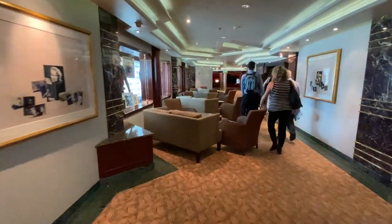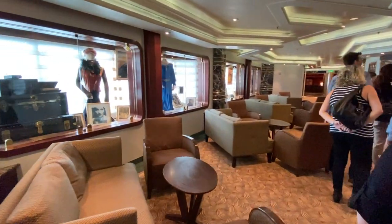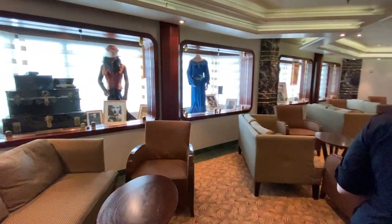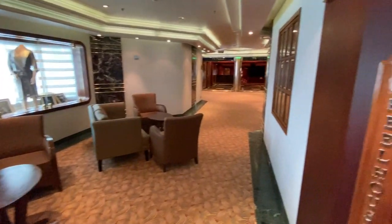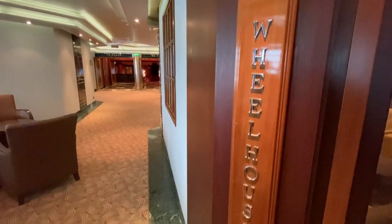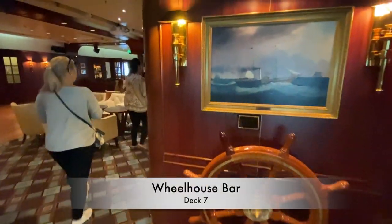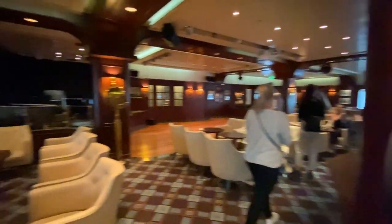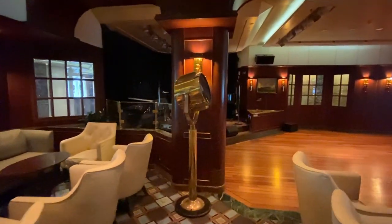Starting out on Deck 7, we head forward passing some window displays indicating that the Princess Theatre is just ahead. First though, we'll stop in at the Wheelhouse Bar. This space is steeped in maritime history and if you enjoy everything nautical, then you'll love this space.